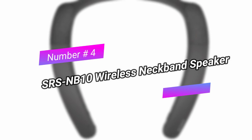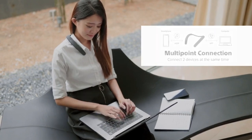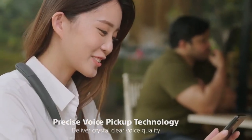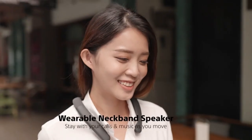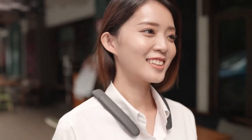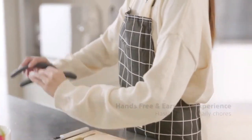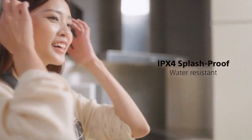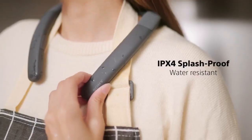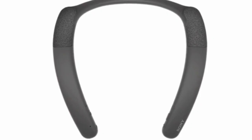SRS-NB10 Wireless Neckband Speaker. What if putting on music didn't have to mean shutting yourself off from the world? Sony's new neckband speaker gives your ears a rest and sits on your shoulders, firing audio towards your ears in a focused beam. There's a built-in microphone and Bluetooth connectivity, letting you take calls or listen to music up to three meters from your computer. Sony claims the upward angle of the full-range speaker optimizes sound for your ears only. Weighing only 113 grams, the neckband is light and comfortable, available in charcoal gray or pristine white.